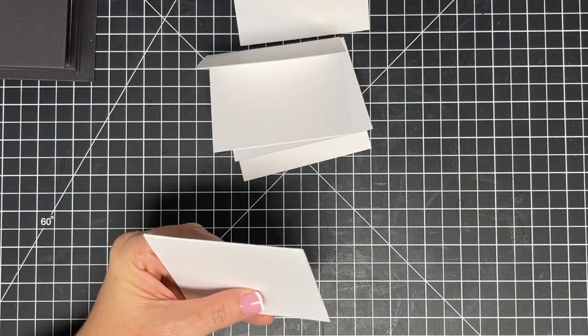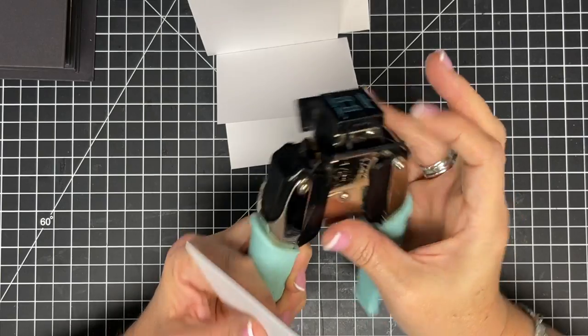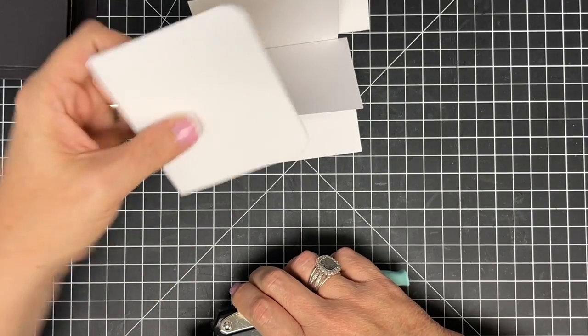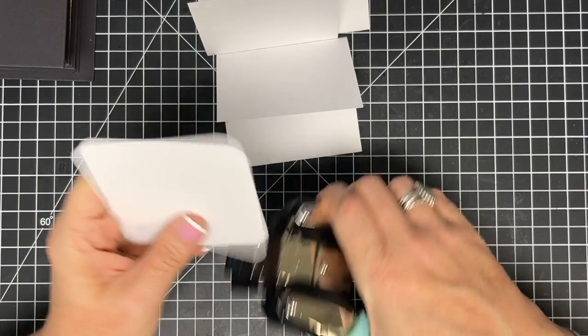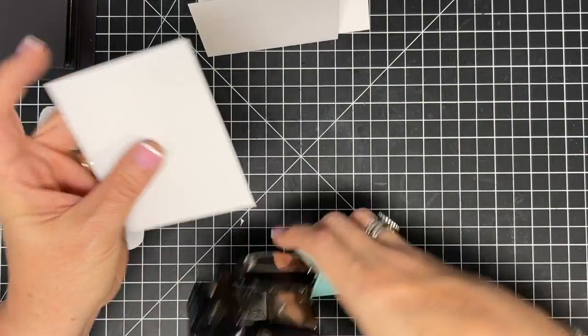Before adding the tab, I want to round the corners so the pages slide in and out of the pockets more easily. I'm using a half-inch corner rounder. I'll try rounding all four corners — the open side and the folded side — and it looks cute, like a little book.